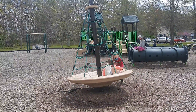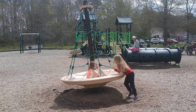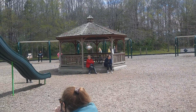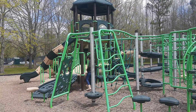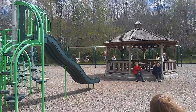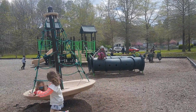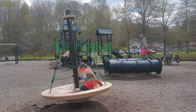We are currently at the Manklin Meadows Recreation Complex in South Ocean Pines, Maryland. Ocean Pines, Maryland — it's a residential community located just west across the bay of Ocean City, Maryland.